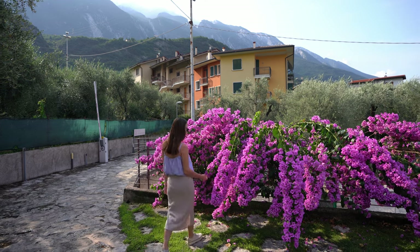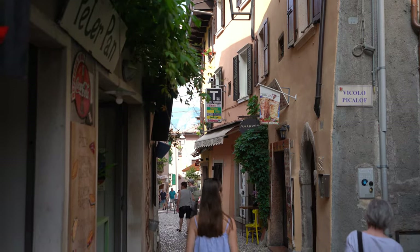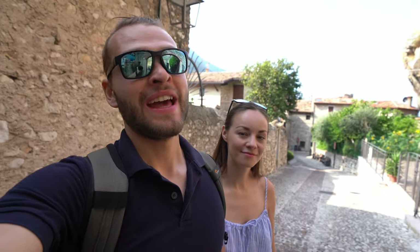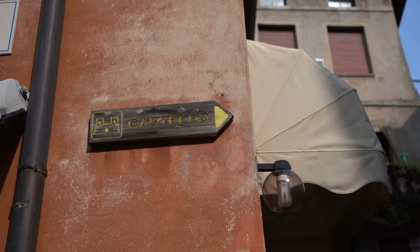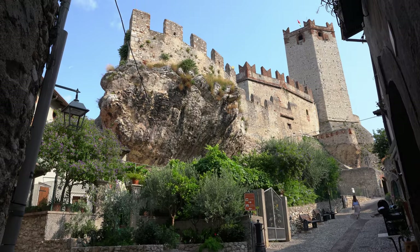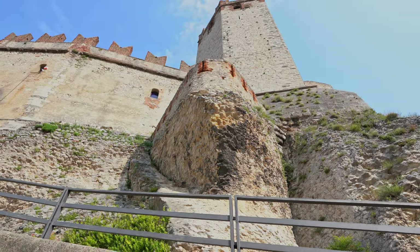We just checked out from our hotel where we had a lovely breakfast. What I really loved was the option to sit outside and enjoy the light breeze and the stunning view of the lake. Right now we came to the castle which we saw yesterday to check out a bit of the history of the town of Malcesine — we're walking uphill and it's a bit bigger than I thought.